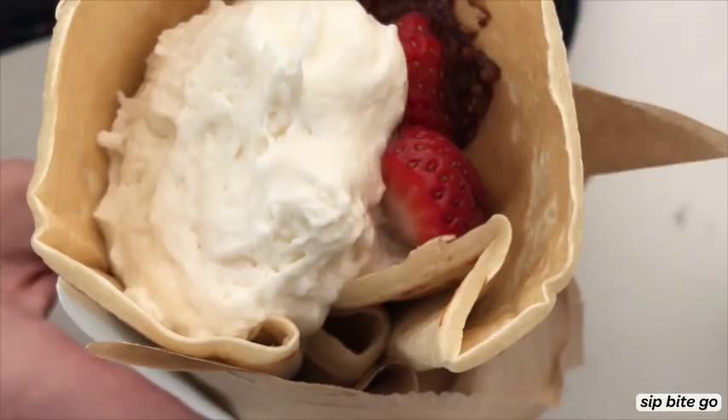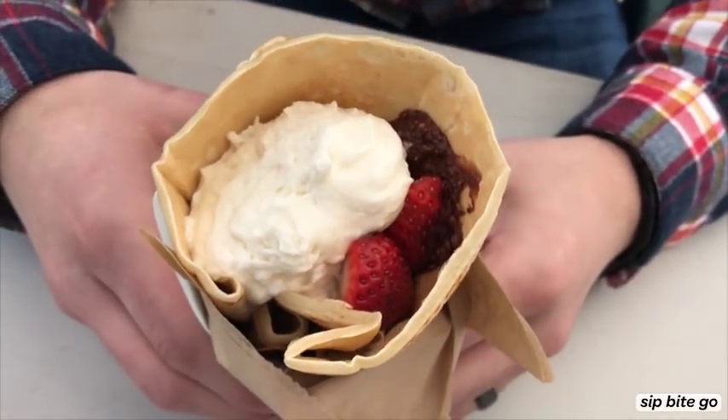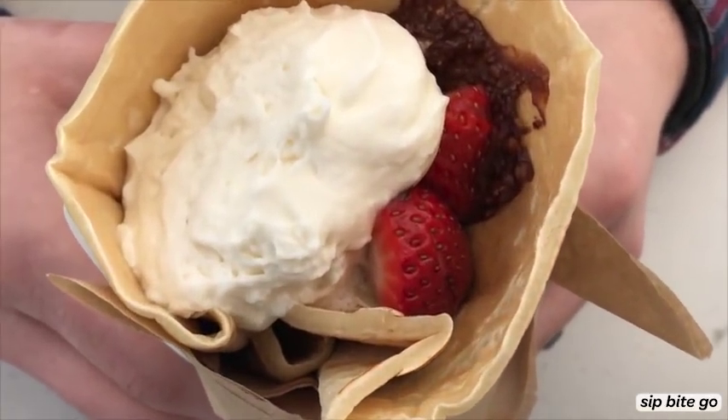One of our favorite sweet crepes is our Anais — it's a chocolate hazelnut spread that we make ourselves. We use local Oregon hazelnuts, organic powdered sugar, it's GMO free, gluten free, preservative free, and it comes with fresh strawberries and homemade whipped cream.